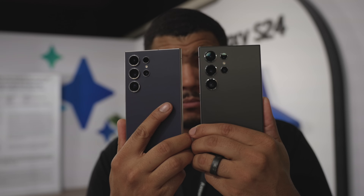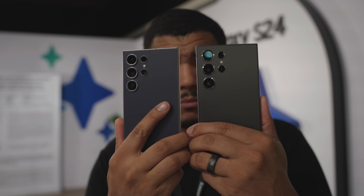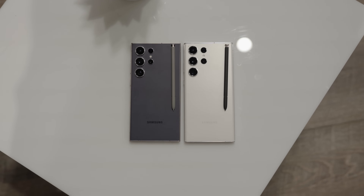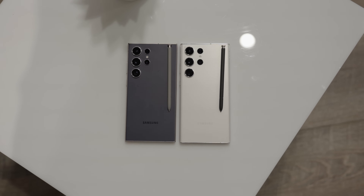The S24 raises the minimum RAM from 8GB to 12GB, but still provides the same storage options at 256GB, 512GB, and 1TB. And stop asking about the SD card slot — we have moved on as people. SD card slots are gone.